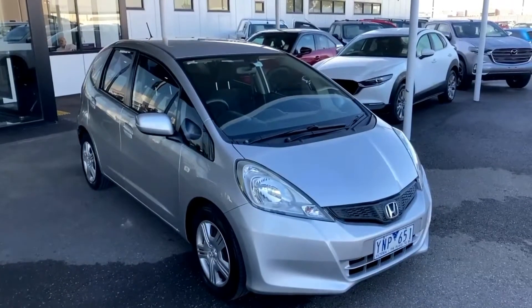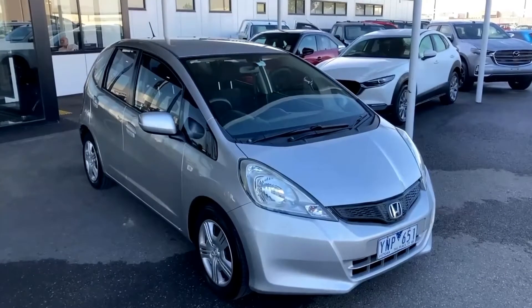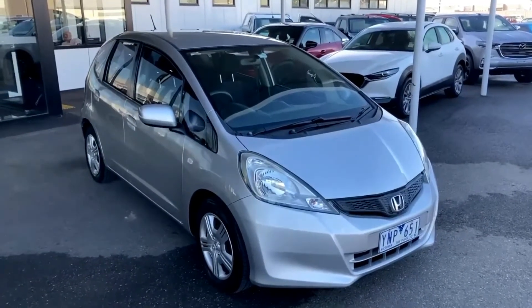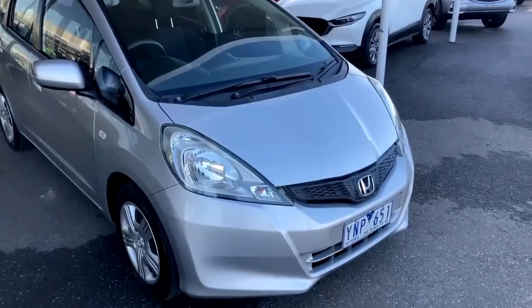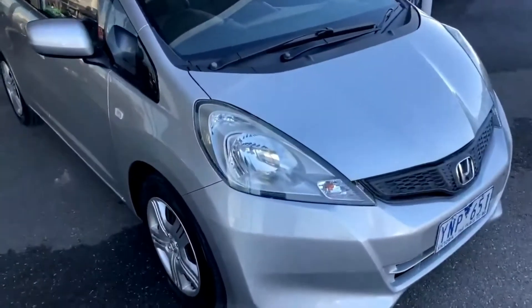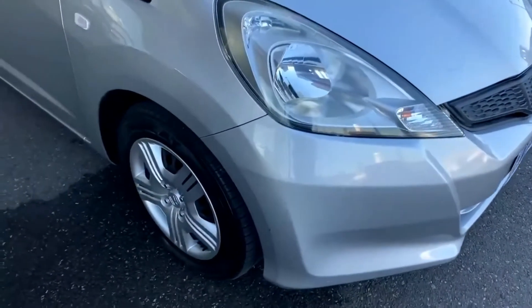Hi folks, just arrived into stock our 2011 Honda Jazz GLI hatch. This vehicle was just traded in from our new car department here at Pakenham Mazda as of yesterday, so it is fresh stock for us. We'll do a quick video for you today, so if we get any fresh inquiries or people looking at the vehicle we'll send it to you straight away. Please bear in mind it has only just come into stock, so our touch-ups haven't been done as yet, but they will get done as a process of selling once the car is sold and ready to go.